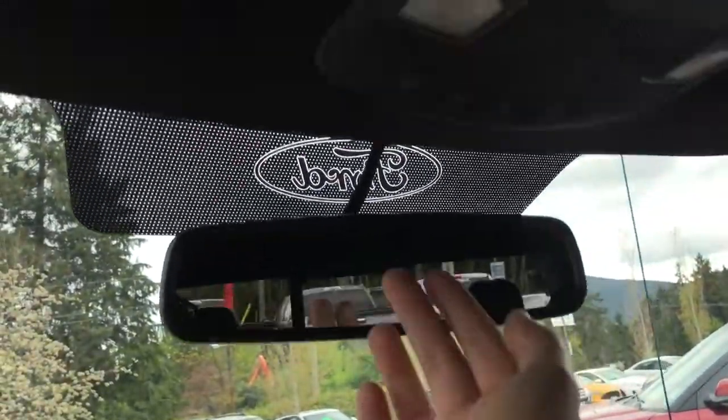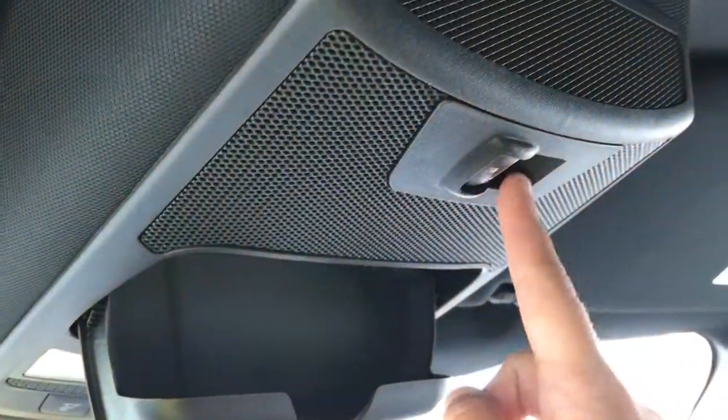Locking glove compartment up above, auto dimming rear view mirror, lighting controls, sunglasses holder, and power sliding rear window.